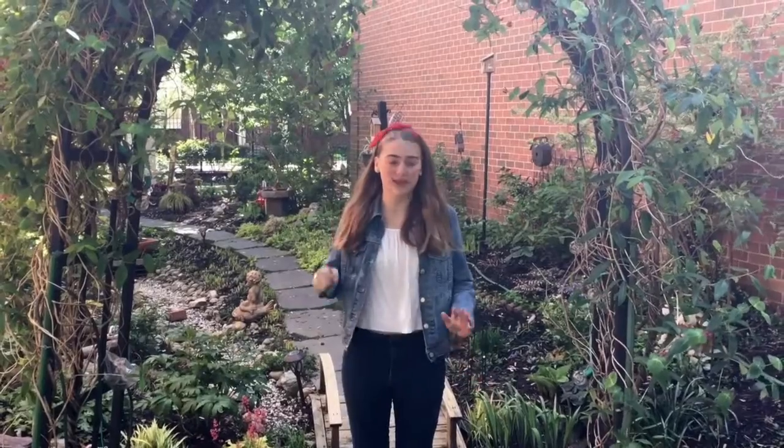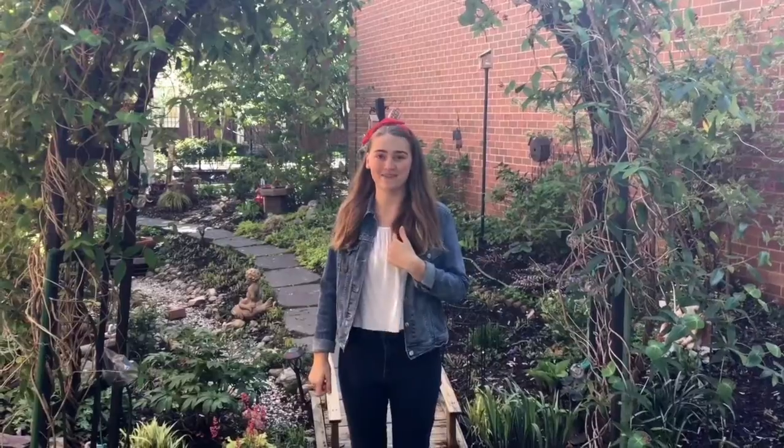The food we eat is also considered a natural resource. Animals and plants are all considered natural resources. This carrot is a natural resource because it was grown in the ground. Natural resources are not made by humans, but we use them every day.